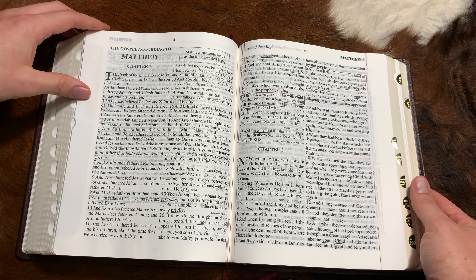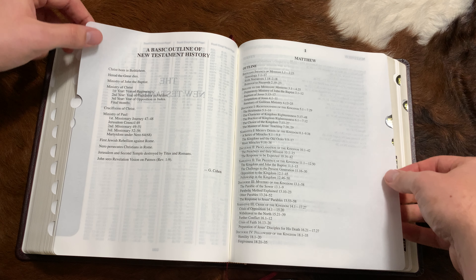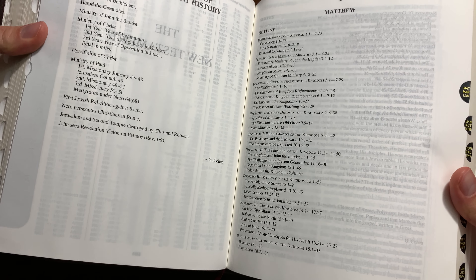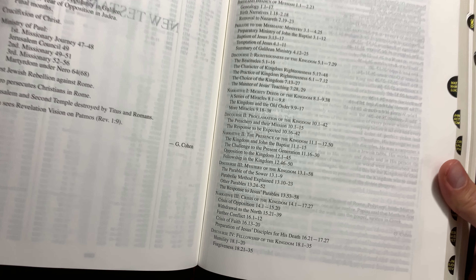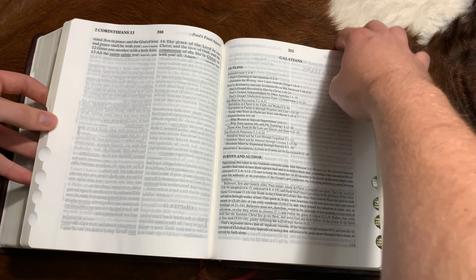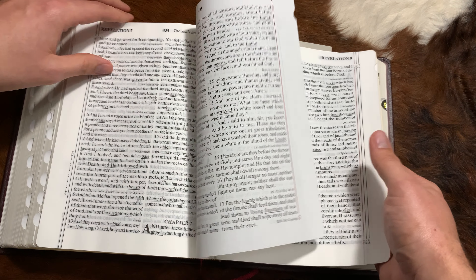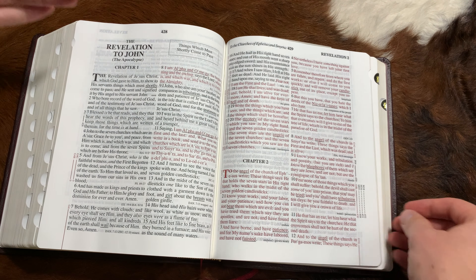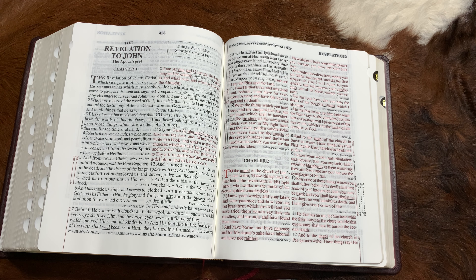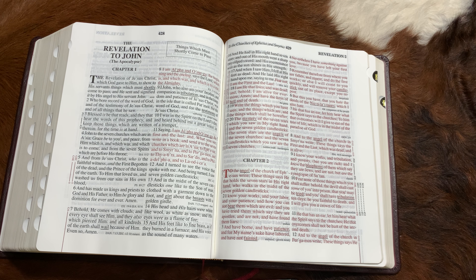Everybody has read Psalm 51 — I know people who have it memorized, even tattooed. But Psalm 50 comes right before that and gives a lot of context to Psalm 51, and in Psalm 50 God is speaking for most of it. This is a brilliant addition to the Bible community. Not only are the words of God in red, but certain words are underlined — for example, 'reprove' and 'rebuke' — with a whole guide system throughout the Bible.